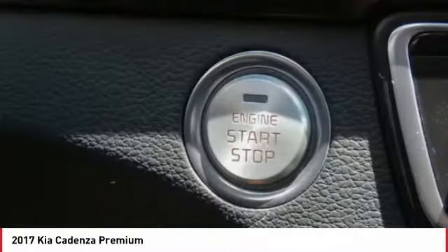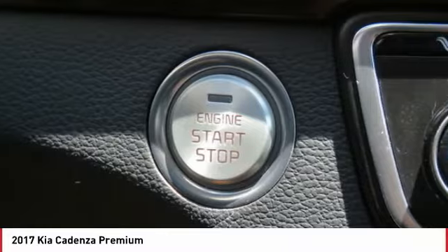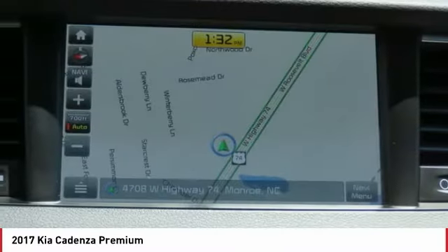Daytime running lights, remote keyless entry, fog lights, front stabilizer bar. Come see the car for yourself.